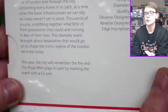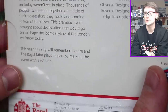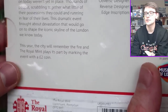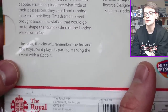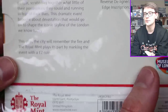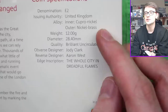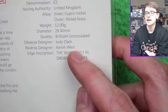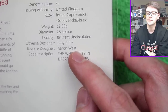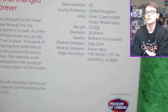Thousands of people scrabbling together what little of their possessions they could and running in fear for their lives. The dramatic event brought about devastation that would go on to shape the iconic skyline of the London we know today. This year the city will remember the fire, and the Royal Mint plays its part by marking the event with a £2 coin, in partnership with the Museum of London. The obverse designer is Jody Clark and the reverse designer was Aaron West. The edge inscription is 'the whole city in dreadful flames.'